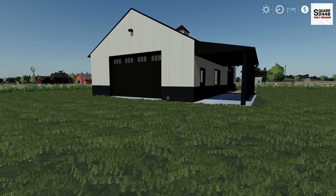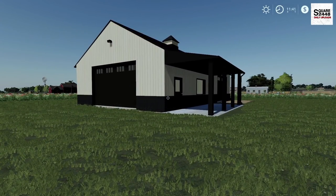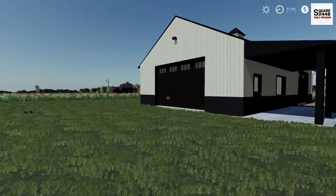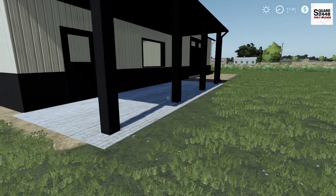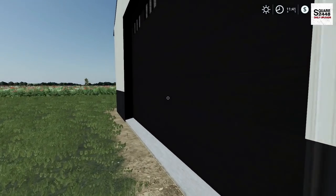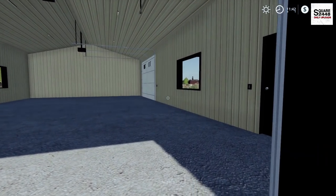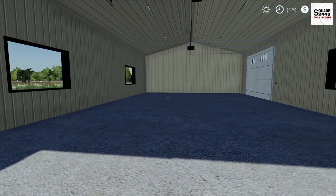$40,000 later we have a brand new pole barn. This thing is pretty sweet — we have a few windows, two garage doors that are about 12 feet tall and almost 15 feet wide. We have a little trailer port as well. This is fully insulated, which is going to be great because here in Griffin, Indiana we get some really tough winters with cold temperatures and snow.